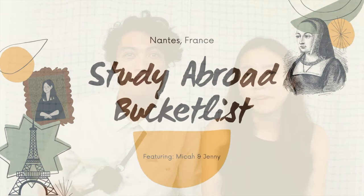Bonjour, et enchanté. Welcome to my first Study Abroad vlog. My name is Micah. And my name is Jenny. And today's topic is Study Abroad Bucket List.